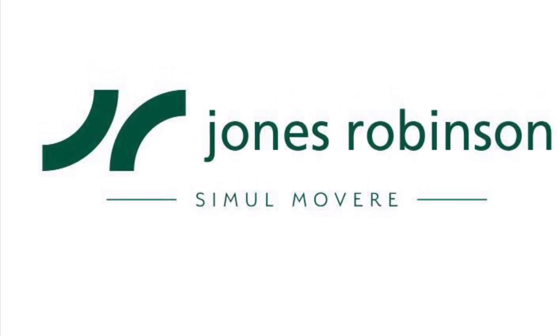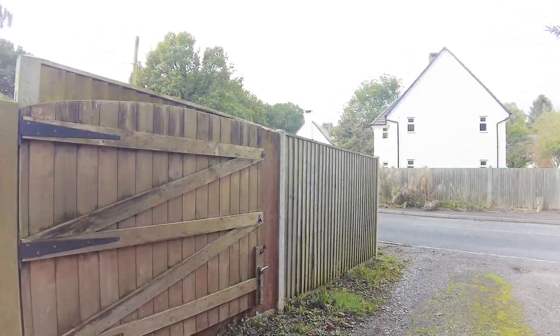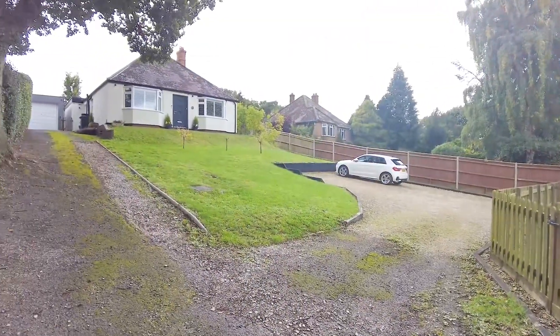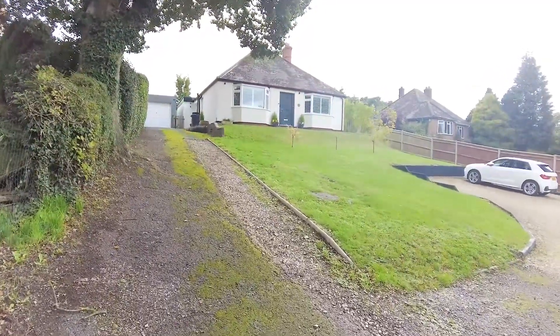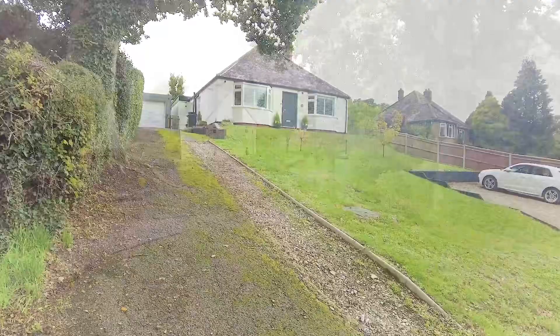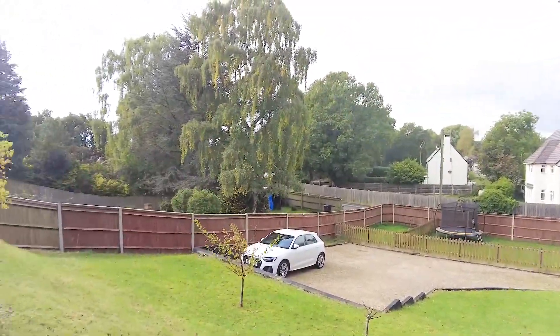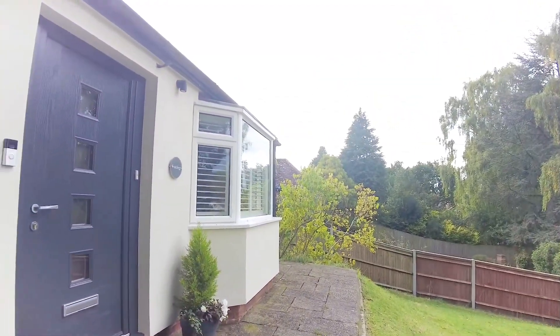I'm going to be showing you around Fox Kings, a detached chalet style bungalow set in the heart of Curridge. As you can see, the property is approached by a large frontage. You've got a driveway leading up to the garage to the side of the property, as well as a large driveway area at the bottom, and then plenty of lawn which really sets the property back from the road.